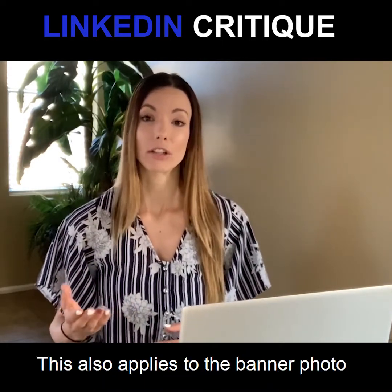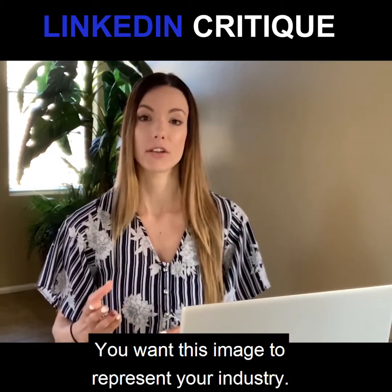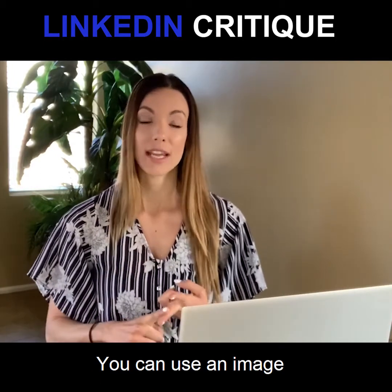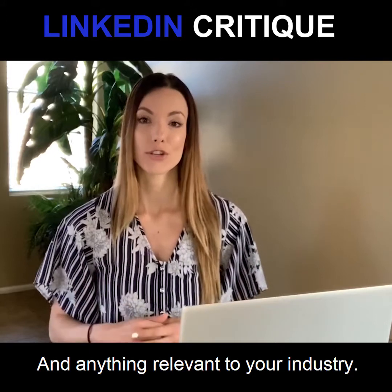This also applies to the banner photo that goes behind your main photo. You want this image to represent your industry — you can use an image that shows you at work, the tools that you work with, and anything relevant to your industry.